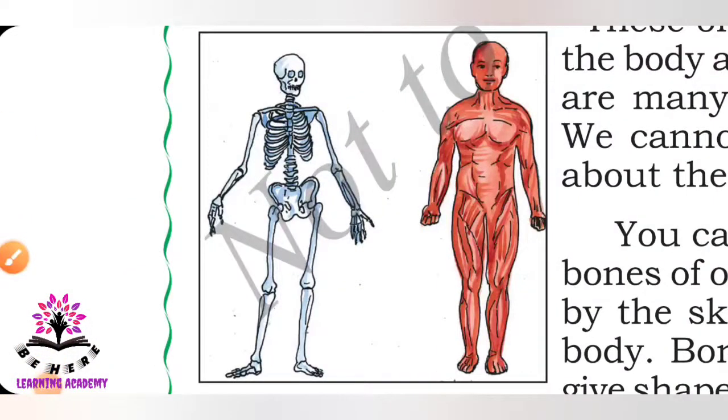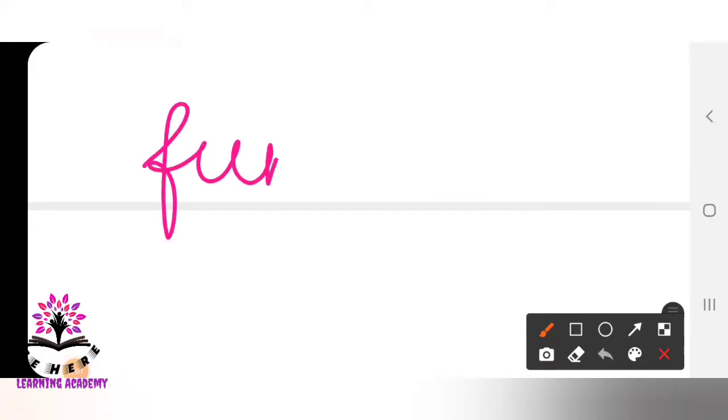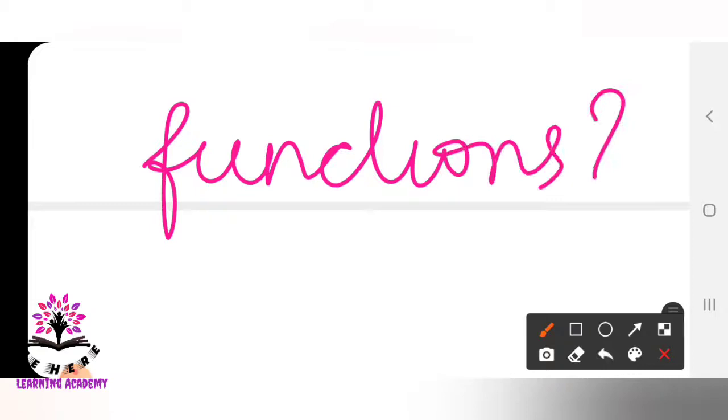These organs are situated outside the body and we can see them, but in the human body there are many organs inside that we cannot see. We cannot see the muscles and bones because they are covered by our skin. The skin protects our body, and bones and muscles together shape our body. Main functions of the body include respiration, excretion, and digestion.